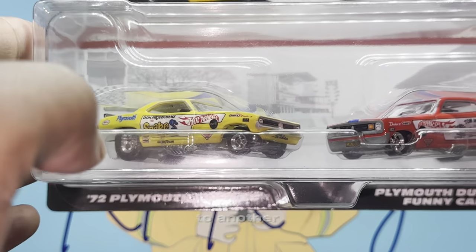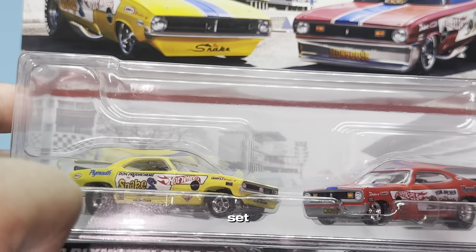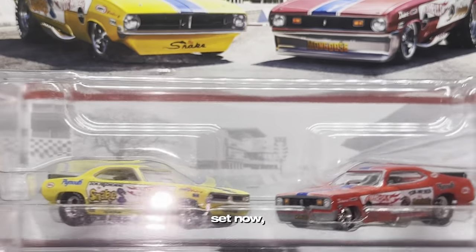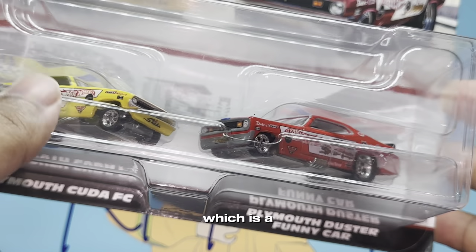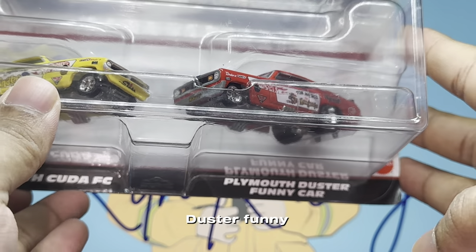What's up guys, it's Body Monster, welcome back to another YouTube video. Today we've got a very old but very special set - the Snake and Mongoose set. The actual name of the class: these are the 72 Plymouth Cuda funny cars. The yellow one is the Snake and the red one is the Mongoose - that's the Plymouth funny car as you guys can see there in the background.